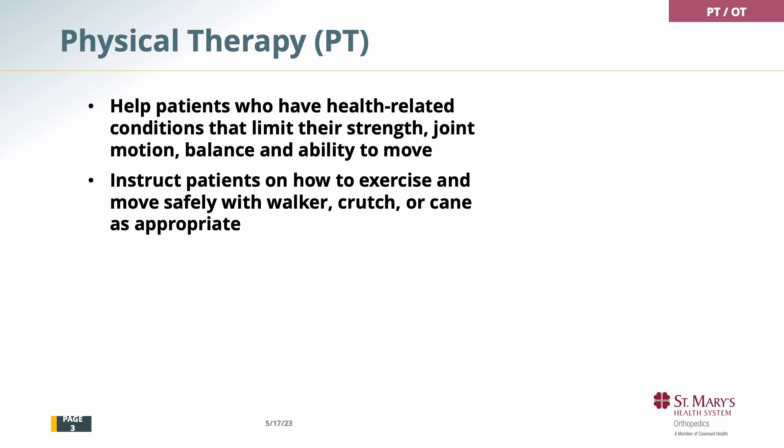What does physical therapy do? We help patients who have conditions that limit their strength, range of motion, balance, and ability to move, especially after a hip or a knee replacement. We want to show them how to exercise and move safely with a walker, crutch, or cane — rarely a wheelchair if appropriate — and make sure they are safe and independent with their movements.